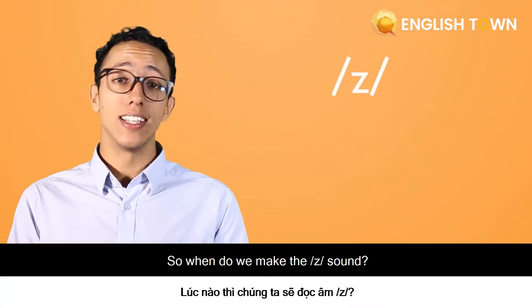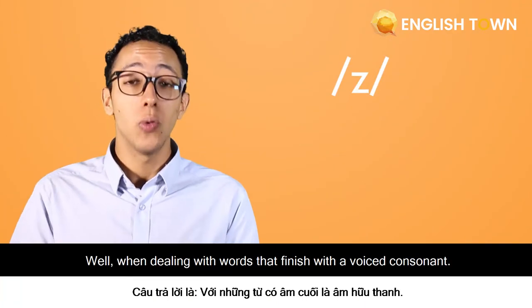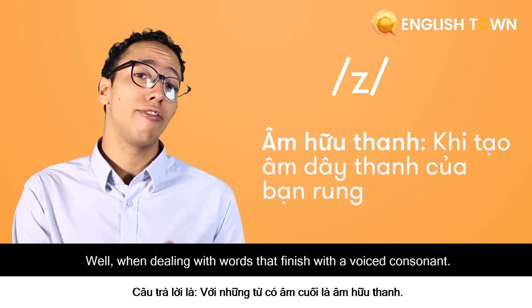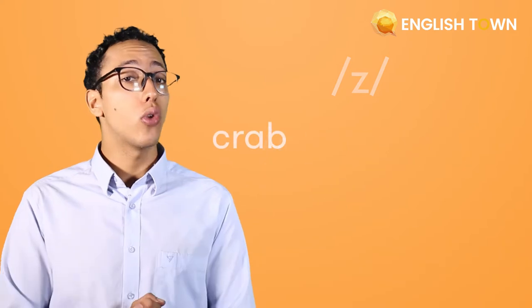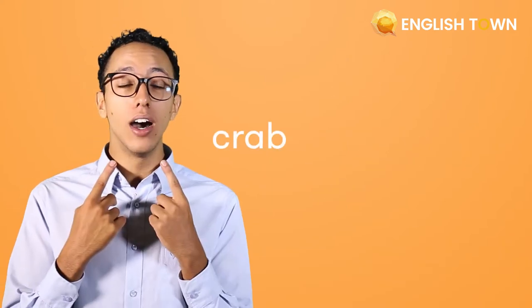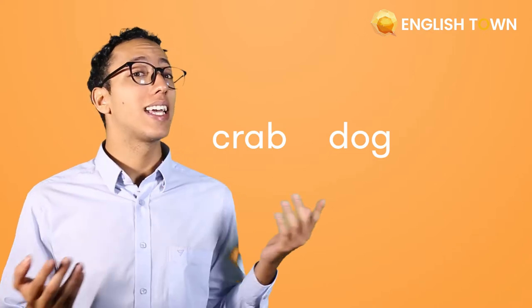So when do we make the Z sound? Except when saying the best name in the world — Zach! When dealing with words that finish with a voiced consonant, such as 'crab', 'dog', 'clean', and 'glove', we're going to add an S to these words and make the /z/ sound.